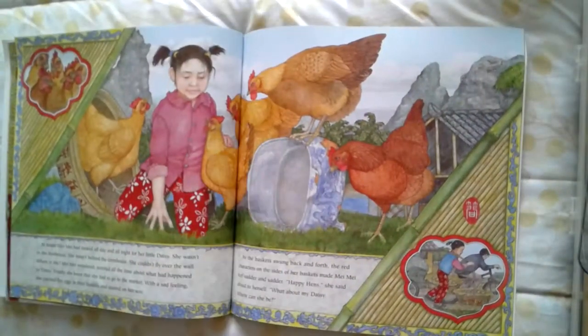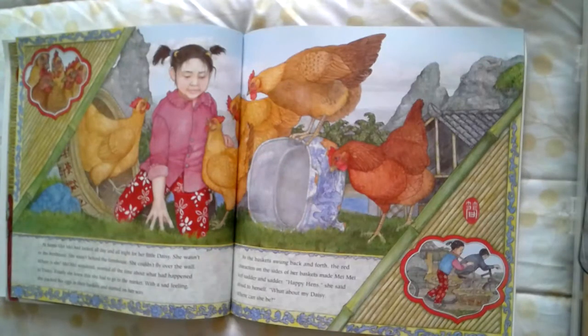At home, Mei Mei had looked all day and all night for her little Daisy. She wasn't in the hen house. She wasn't behind the farmhouse. She couldn't fly over the wall. Where is she, Mei Mei wondered, worried all the time about what had happened to Daisy. Finally, she knew that she had to go to the market. With a sad feeling, she packed her eggs in their basket and started on her way — going to the market to sell her eggs for a different reason. As the basket swung back and forth, the red characters on the sides made Mei Mei feel sadder and sadder. Happy hens, she said to herself. But what about my Daisy? Where can she be?